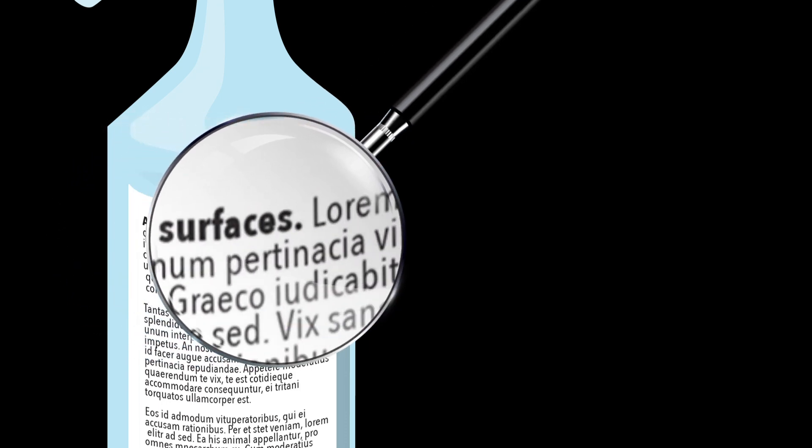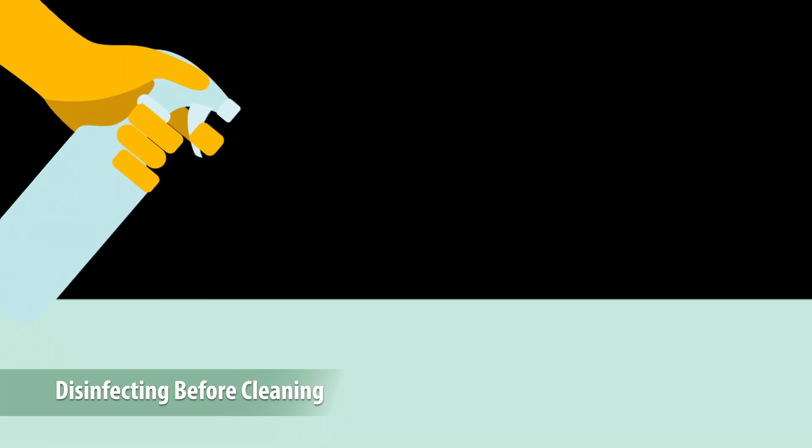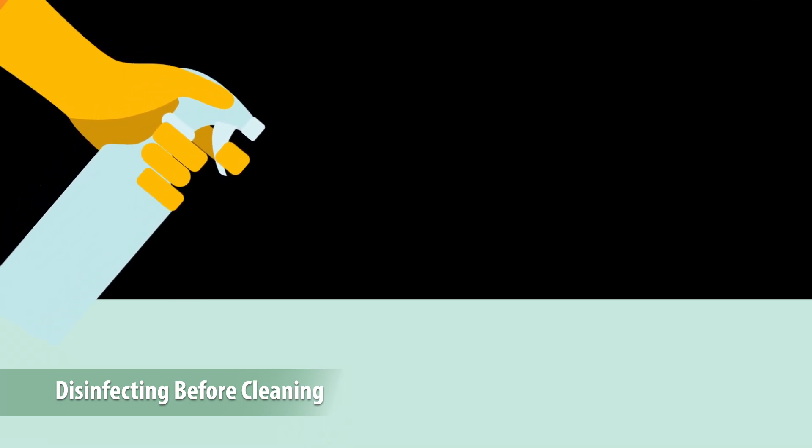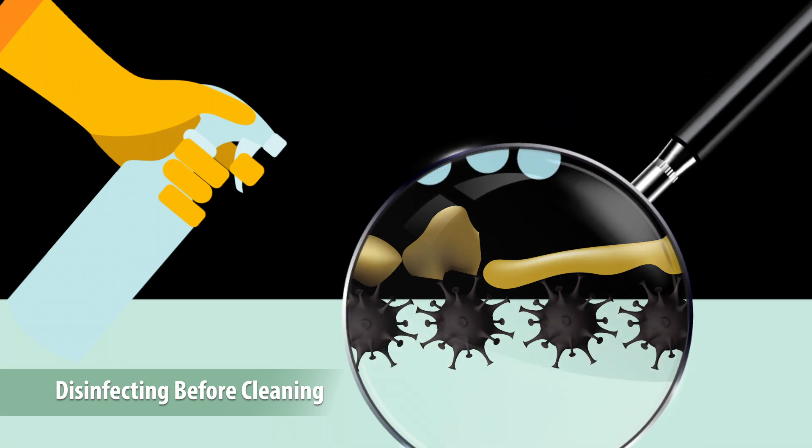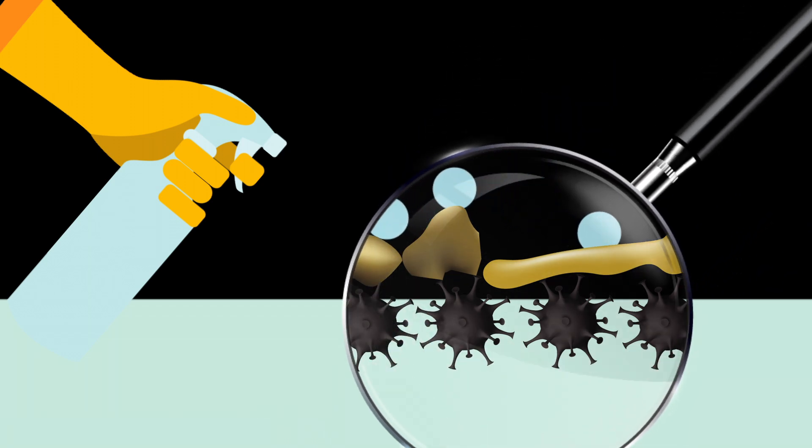If you spray disinfectant on a surface before you clean, then dirt, debris, even fingerprint grease on the surface can block it from getting to the contaminant you're trying to kill. That means the disinfectant can't do its job.